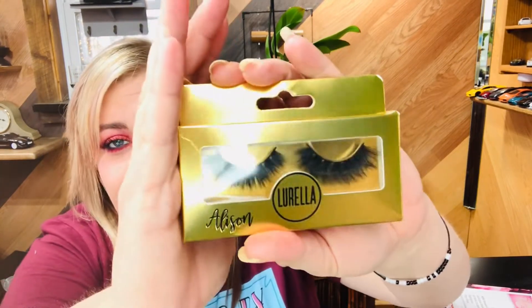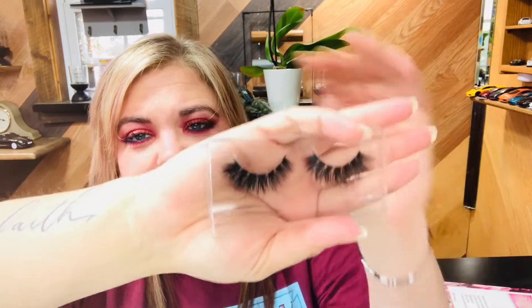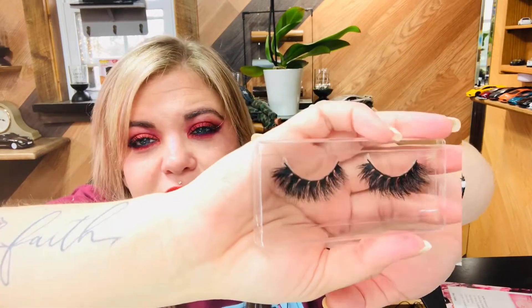You do always get a pair of lashes in the box. We got the 3D mink Outlash retailing for $10 — these are the Allison lashes. These are a very dramatic lash. I'm trying to show them without touching them because I don't use them — they're encased in plastic and I don't want to contaminate them in any way. They're beautiful; wish I could wear them.